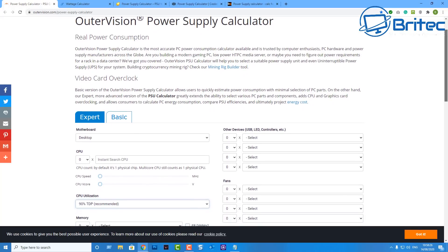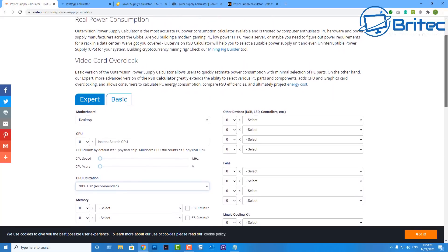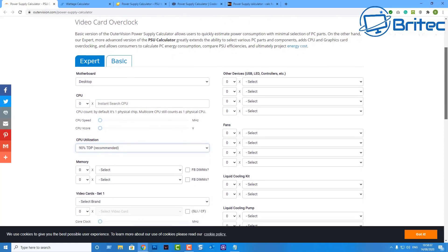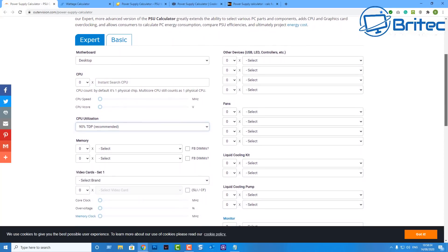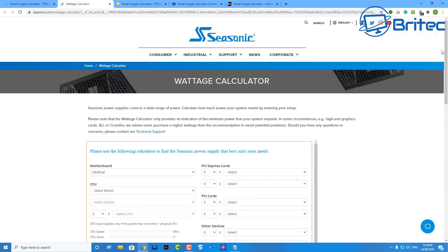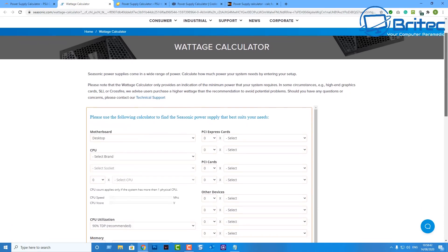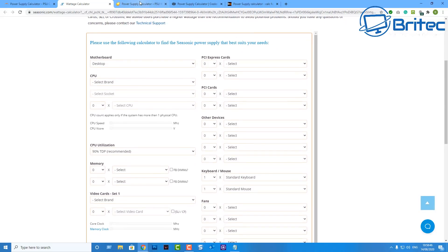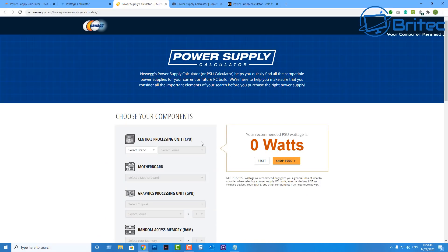The first thing you want to do is use a power supply calculator. There are tons of them on the internet to choose from. I'll show you a bunch of them here and then show you how the whole process works — how you can calculate the power you need for your particular power supply. Seasonic has one, and Newegg also has one on their website, which also helps you choose the right power supply.